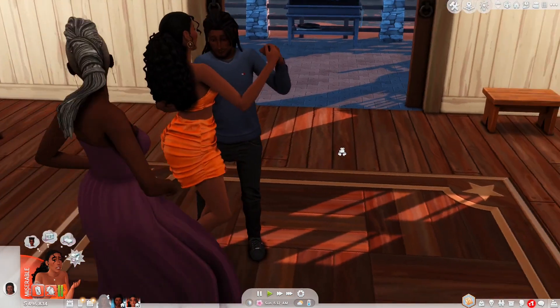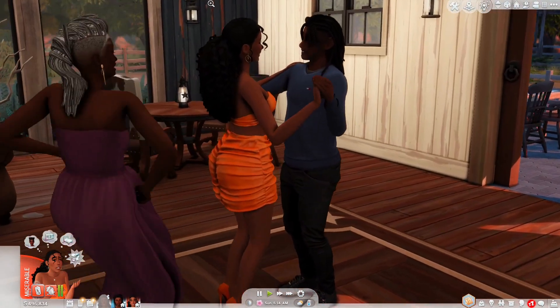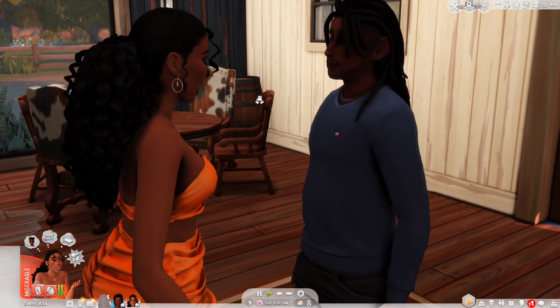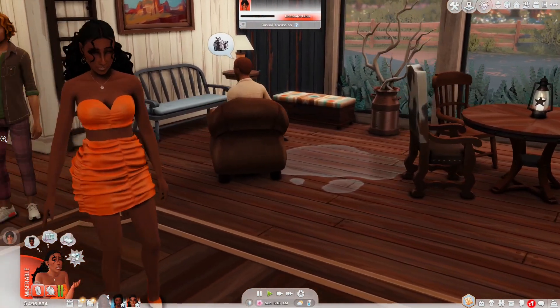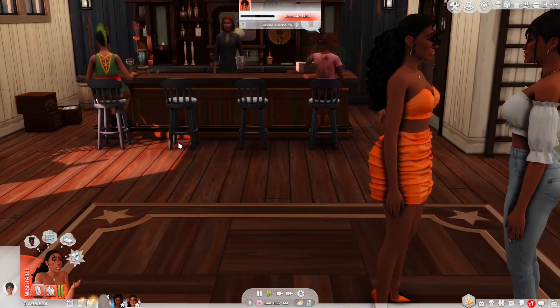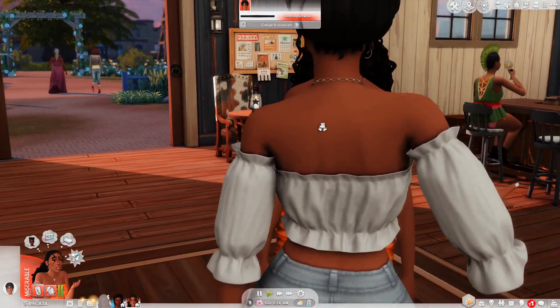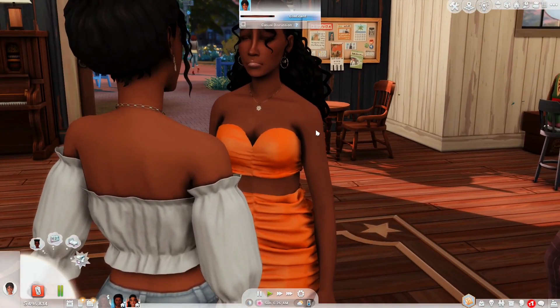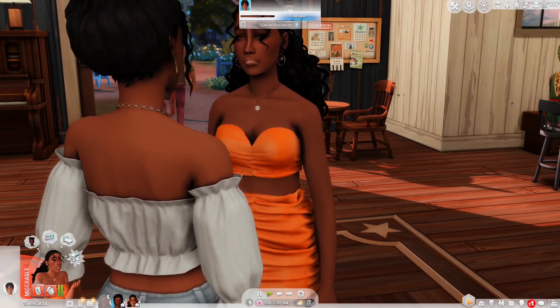Aww, look at that happy couple slow dancing. Aww — Parker, move, y'all are in my shot. Aww, that was quick. And with that I am going to wrap this episode up here. If you enjoyed the content in today's video, please leave a like, a comment, and subscribe, and I will see you all next time — bye bye!